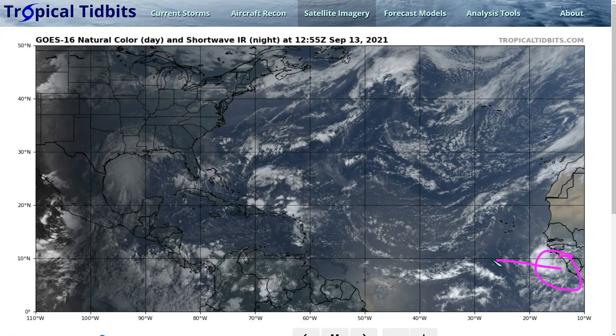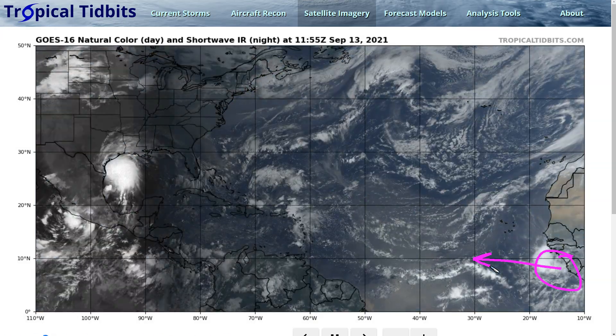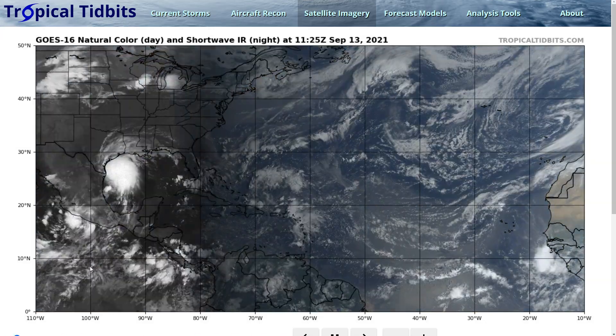We'll see how it looks if it gets out here and actually forms a closed vortex and becomes a storm — high chances of that at some point later this week. That's it for now, everyone. Stay safe. Thanks for watching.